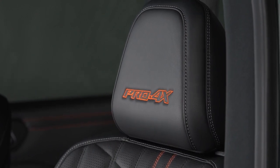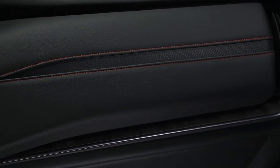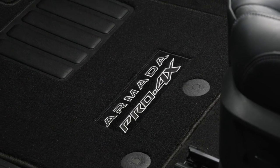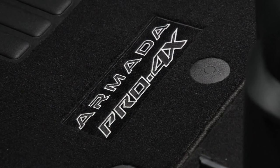Every journey is more welcoming and more convenient with the introduction of available massaging front seats, coupled with a 24% increase in cargo space behind the third row and enhanced first- and third-row legroom. The 2025 Armada is more accommodating to family life than ever.